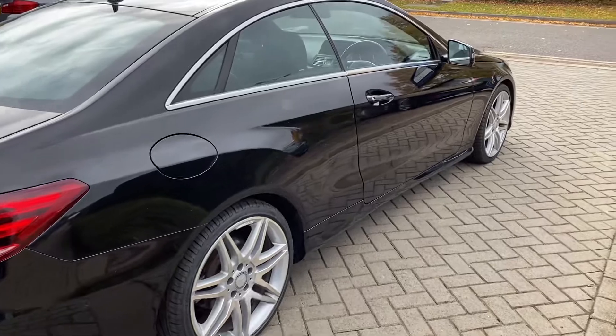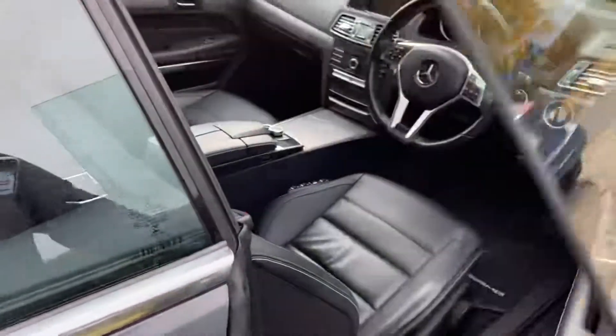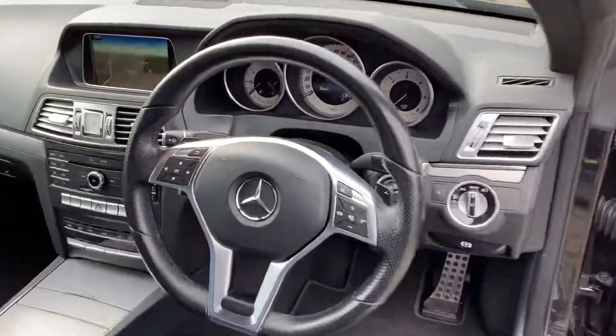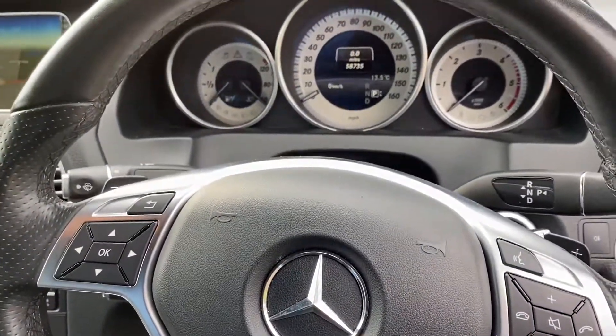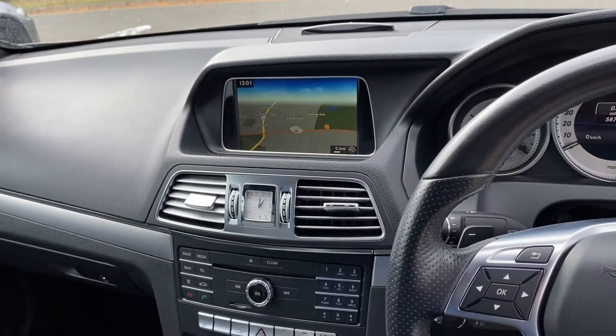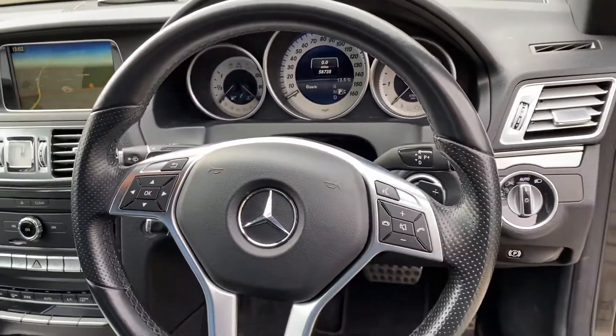It's in lovely condition throughout. Auto lights, auto wipers. Two seats in the back with cup holders in the middle. There's your mileage — 58,735. It's a nice clear nav screen there. The heated seats controls are in the middle. It has got cruise control of course.